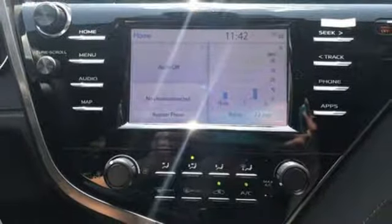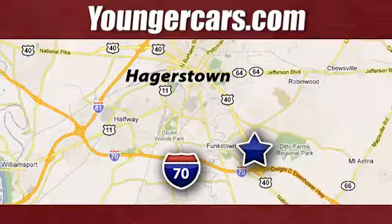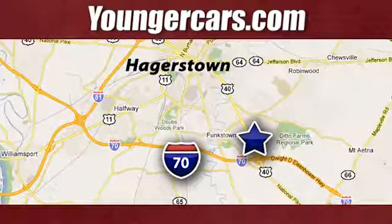Test drive it today. Visit our website at YoungerCars.com. We're conveniently located at 1945 Dual Highway in Hagerstown, Maryland.